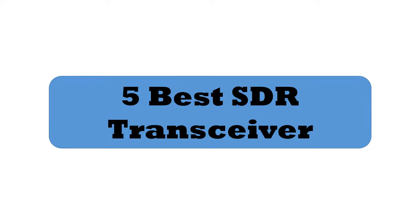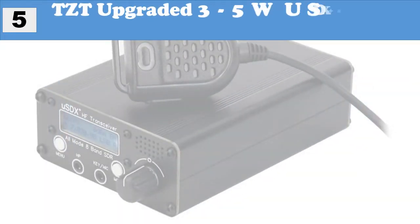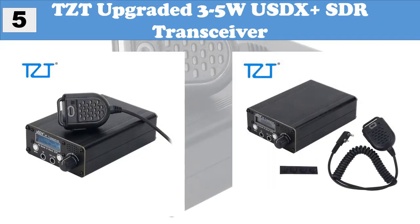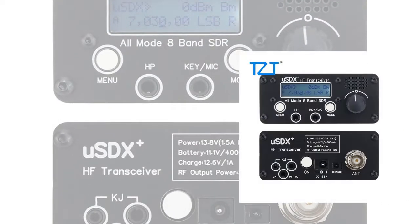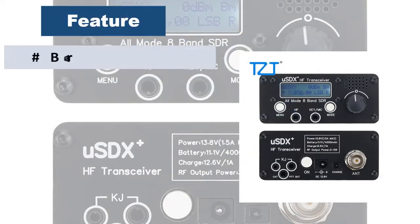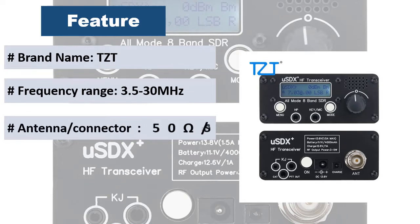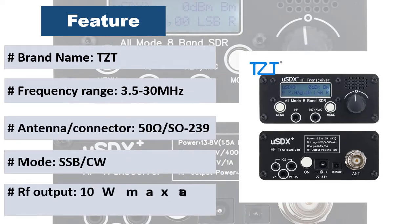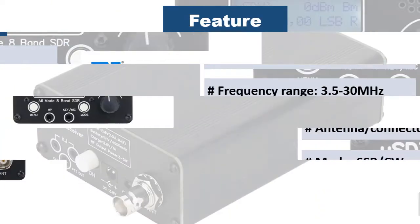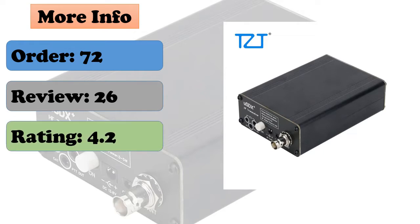At number five: TZT upgraded 3-5W uSDX+ SDR transceiver. This is a shortwave QRP SSB/CW transceiver. Its ultra small size makes it easy to carry for outdoor use. It boasts a 1602 LCD screen and a built-in speaker. It supports connection to a PC and uses FT8, JS8, FT4, and other digital mode software control, and supports CW automatic decoding.